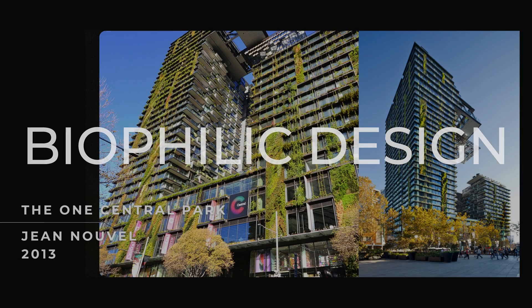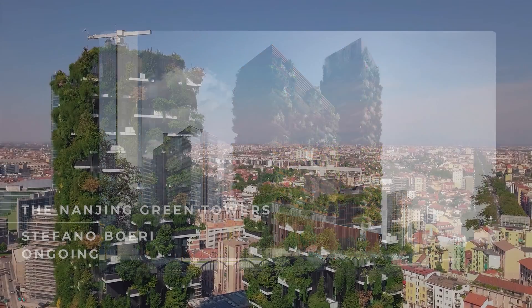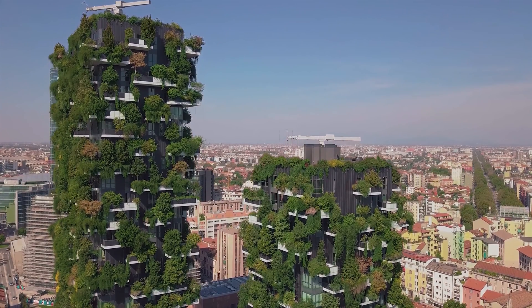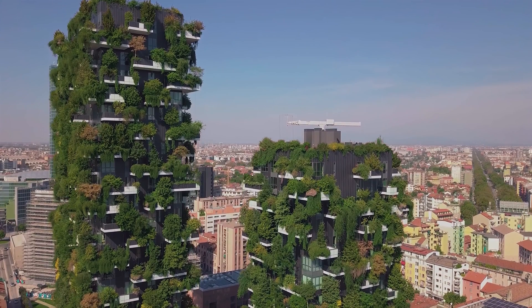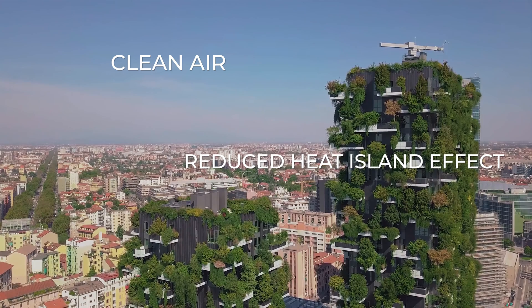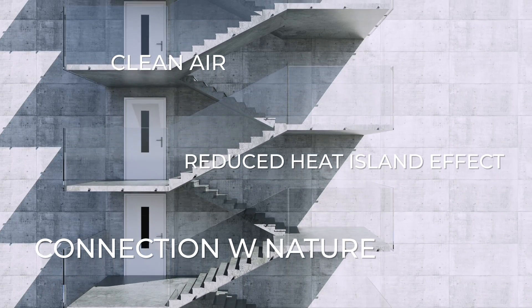Biophilic design is a concept that seeks to integrate natural elements into the built environment and has an aura of environmental sustainability. These green buildings, with their lush vertical gardens and leafy balconies, promise not just to beautify their urban environments, but really look like beacons of hope in concrete jungles — promising cleaner air, reduced urban heat islands, and an enhanced connection with nature amid the steel and glass cityscapes. But I am here to argue that all of these tree-covered skyscrapers are not necessarily as green as they appear to be.